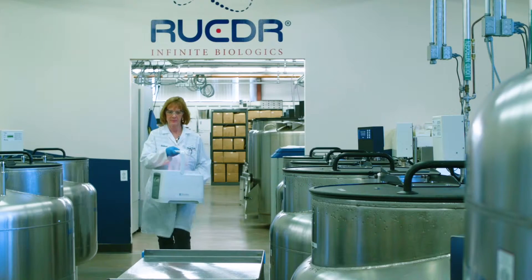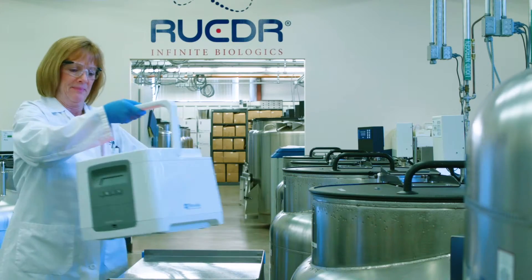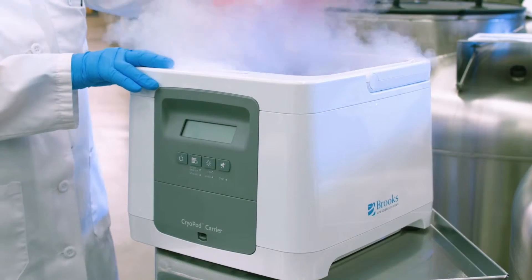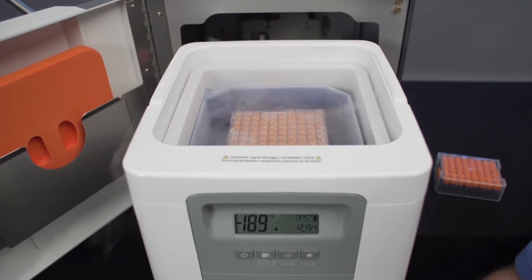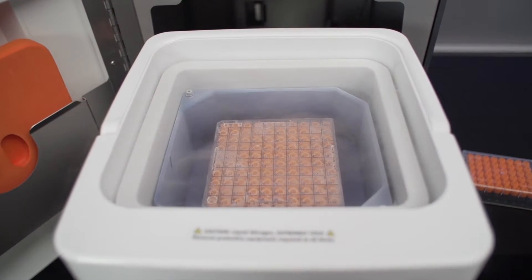Brooks Life Science Systems developed the award-winning cryopod carrier for safe and documented transfer and transport of cryopreserved samples from lab to lab or even throughout a campus. Each cryopod can hold a standard cryobox or several blood cassettes up to 250 mils.